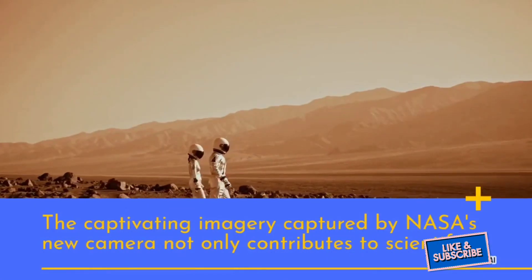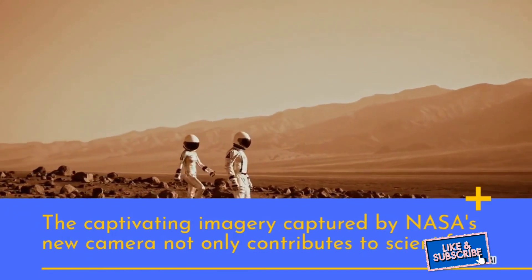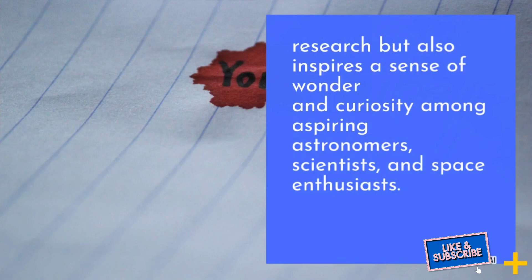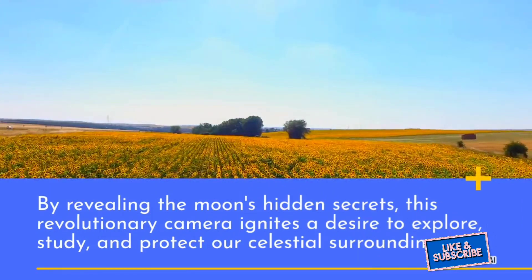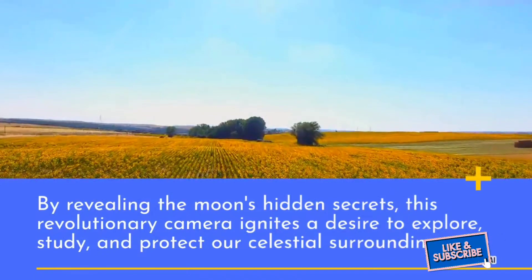The captivating imagery captured by NASA's new camera not only contributes to scientific research but also inspires a sense of wonder and curiosity among aspiring astronomers, scientists, and space enthusiasts. By revealing the moon's hidden secrets, this revolutionary camera ignites a desire to explore, study, and protect our celestial surroundings.